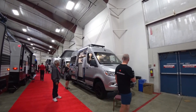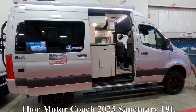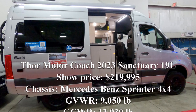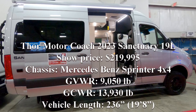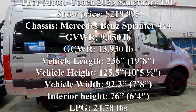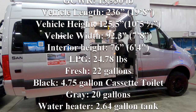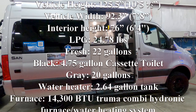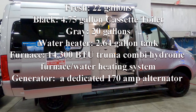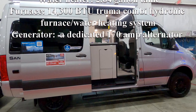After checking out the Class C's, we also had a chance to look at a couple of four-wheel drive camper vans. The first was the Thor Motor Coach 2023 Sanctuary 19L. The show price was $219,995 Canadian. The chassis is a Mercedes-Benz Sprinter 4x4. GVWR is 9,050 pounds, GCWR is 13,930 pounds. Vehicle length is 19 feet 8 inches, height 10 feet 5.5 inches, width 7 feet 8 inches, interior height 76 inches. LPG is 24.78 pounds. Fresh tank holds 22 gallons, black is a cassette toilet at 4.75 gallons, and gray is 20 gallons. It has a 2.64-gallon hot water heater, a 14,300 BTU Truma combi hydronic furnace and water heating system, and a dedicated 170-amp alternator.